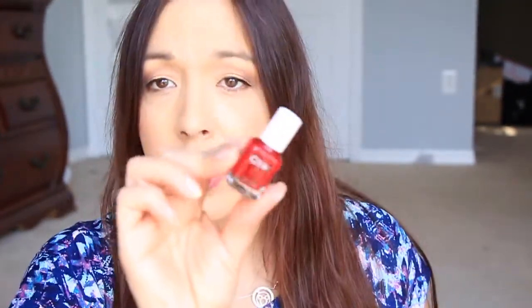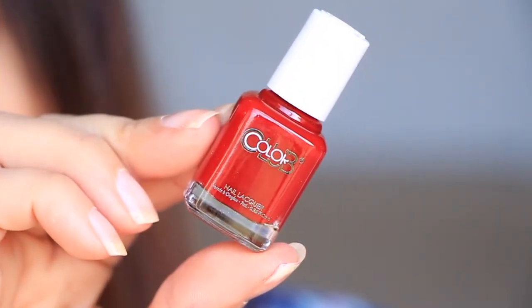And then from Color Club, which I do love Color Club, but I don't like red nail polish. This one is a mini and it's called That's My Jam, and it just looks like this bright red color. It's really pretty, I just don't wear red nail polish. So I'll probably pass that along to somebody.